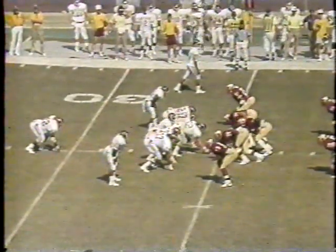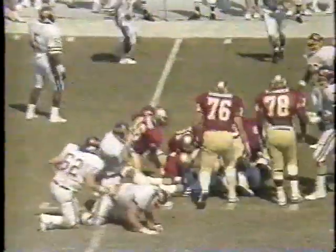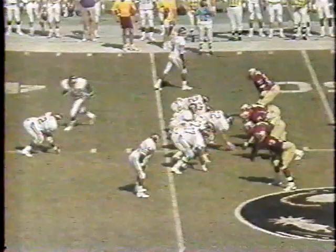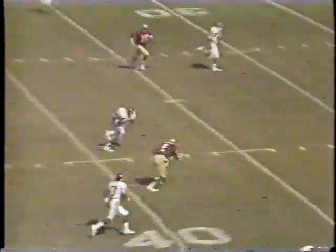35 seconds remaining in the first quarter. On first down, inside handoff. Operates the option and fires — open — the slot back, Sandy, up to the 39.